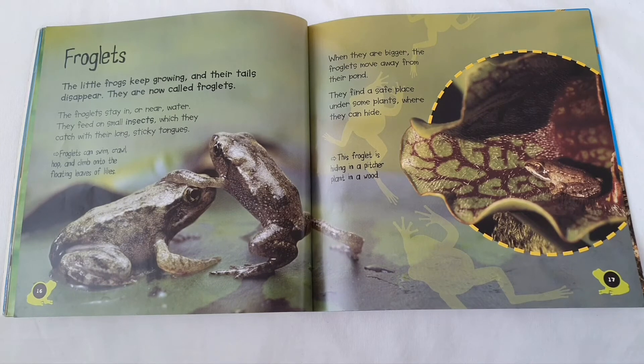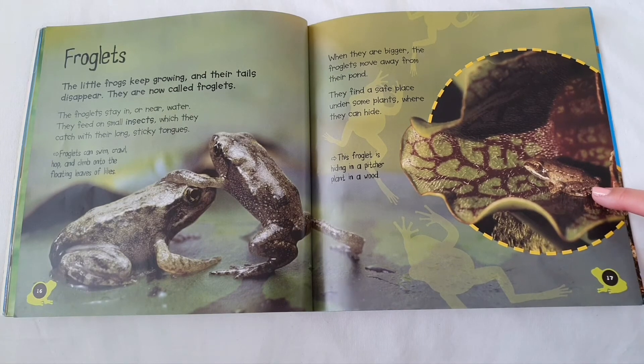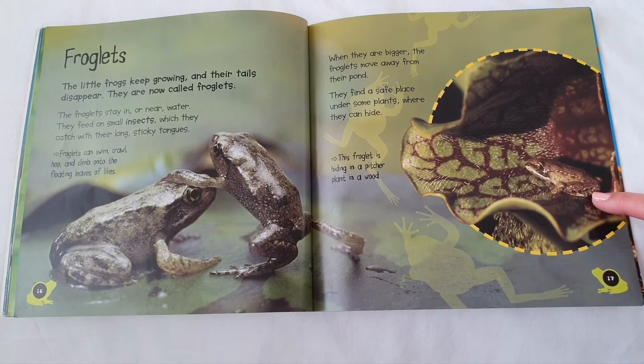When they are bigger, the froglets move away from their pond. They find a safe place under some plants where they can hide. This froglet is hiding in a pitcher plant in a wood.